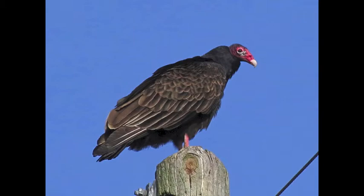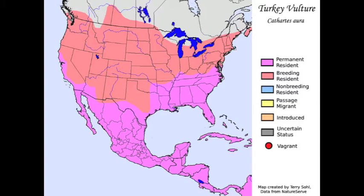The turkey vulture has a big hump that can easily be seen from far away. Turkey vultures are found throughout the range of North America. They are mostly found in open areas like farms, fields, suburbs, etc. Turkey vultures are mostly seen in the sky soaring around and wobbling while flying.